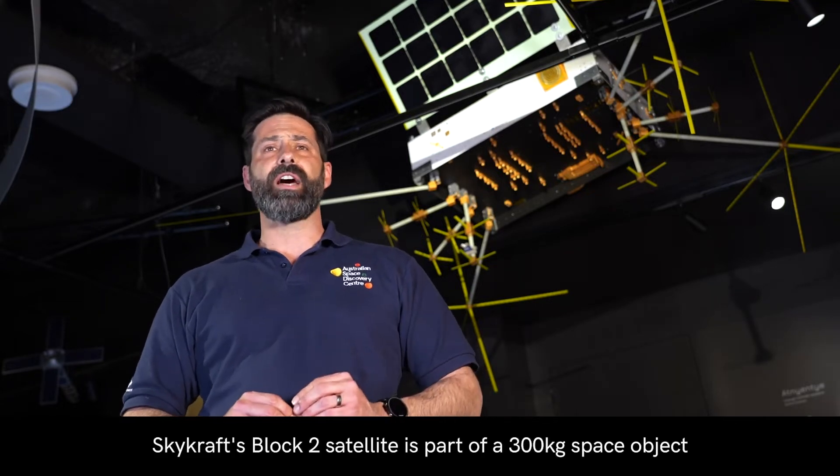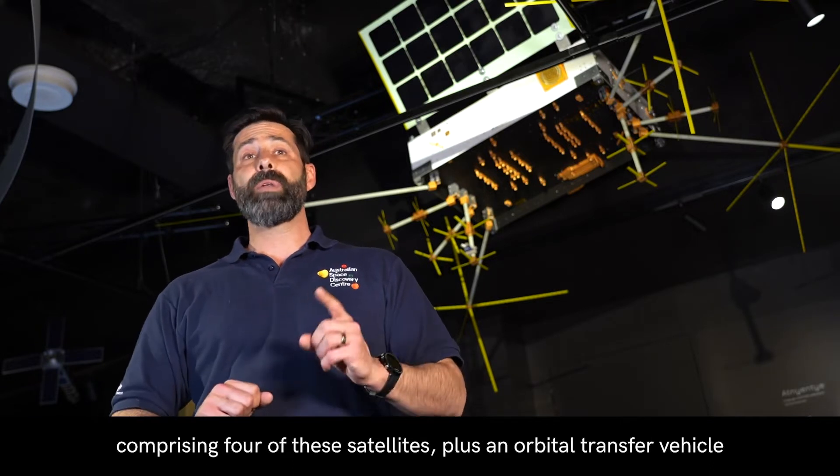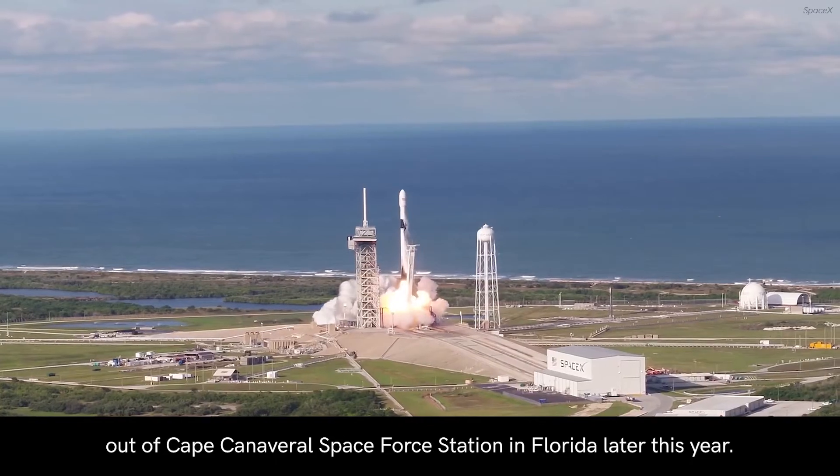Skycraft's Block II satellite is part of a 300 kilo space object comprising four of these satellites plus an orbital transfer vehicle that will be launched with SpaceX out of Cape Canaveral Space Force Station in Florida later this year.